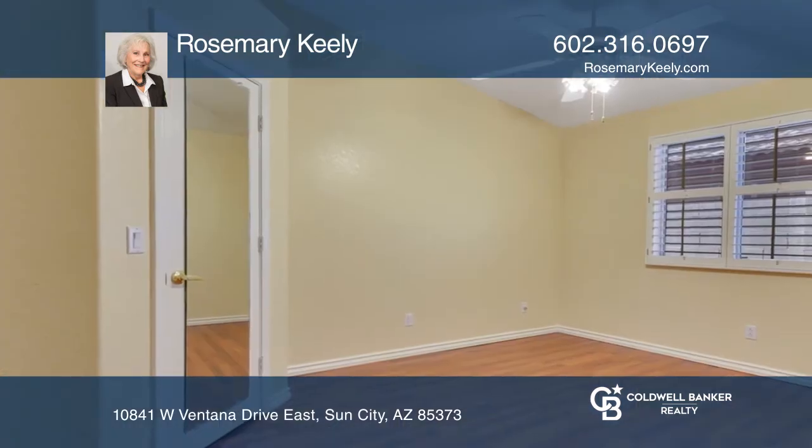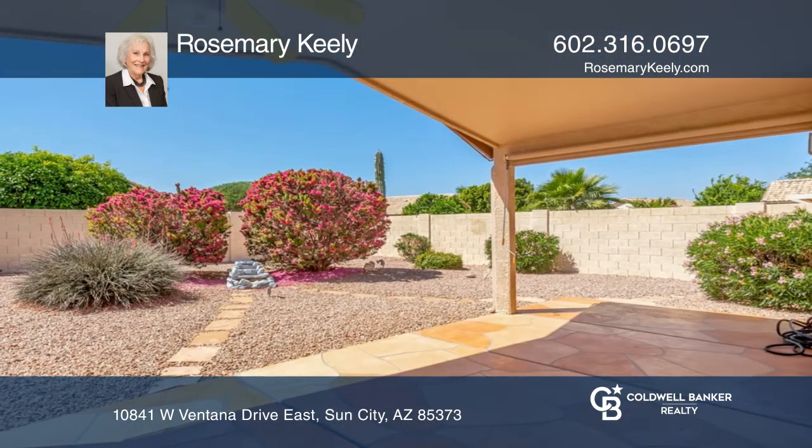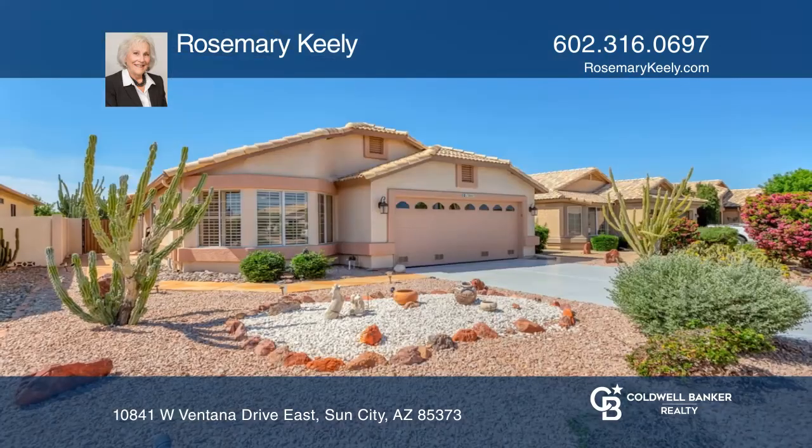A covered patio overlooks the backyard, setting the stage to enjoy a relaxing lifestyle and live the good life. Rosemary Keely can tell you more.